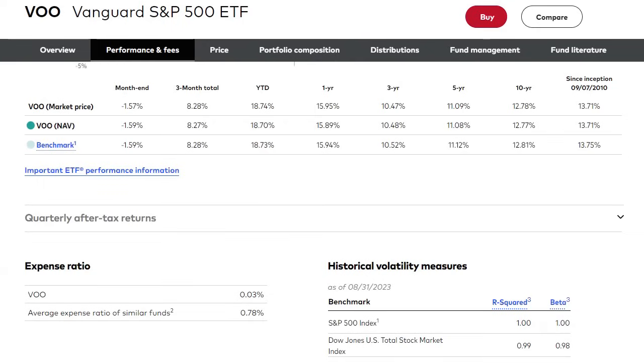VOO is a large-cap domestic fund made up of 500 of the largest US stocks representing the S&P 500. The historical performance has been very strong: the average annualized return over the past five years is 11.09%. The first two funds — JQUA and SCHD — have actually slightly outperformed the S&P 500 historically over the past five years. During the past decade, VOO has returned 12.8% on average, and since the fund was created in 2010 it has returned over 13% per year.